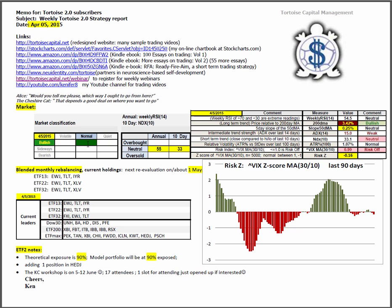Are markets in bullish normal conditions on an annual basis? Using weekly RSI 14, we're in the middle of neutral with a score of 55 out of 100, slightly below average on the 10-day NDX putting us at 33 out of 100 in neutral territory but low. Looking at the market mosaic, we're close to the 200-day moving average, with red bullish conditions at 3.42% and the slope of the 50 is yellow neutral.